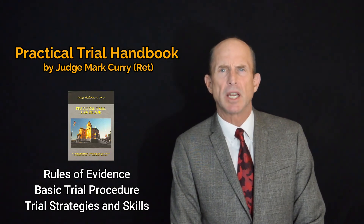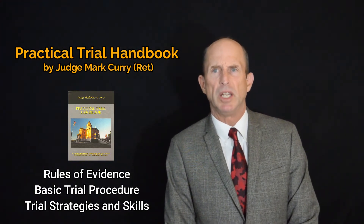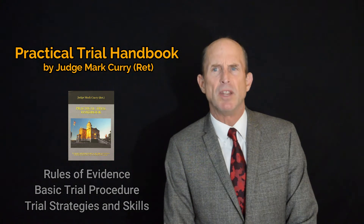In less than 300 pages, it covers the fundamentals — the nuts and bolts, if you will — of a trial, from the motion in limine to the closing argument and everything in between.